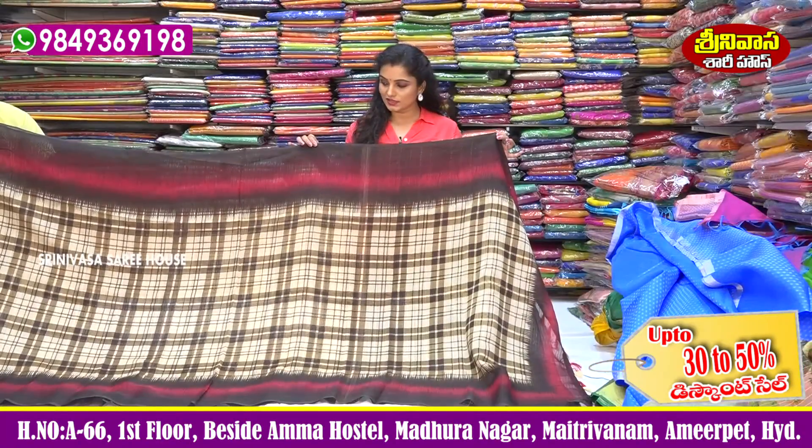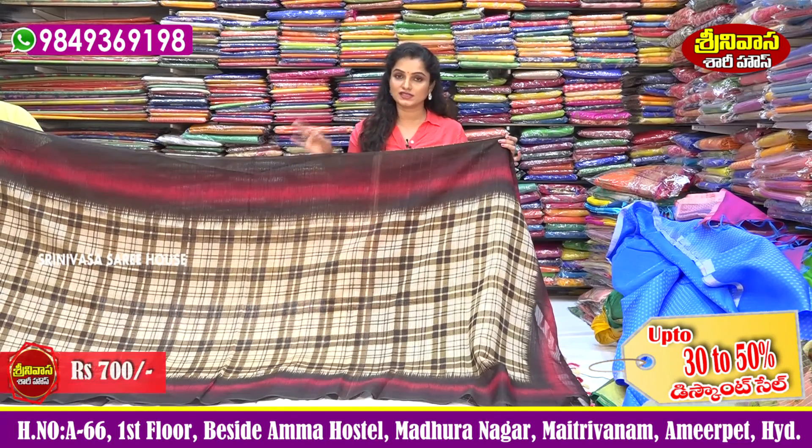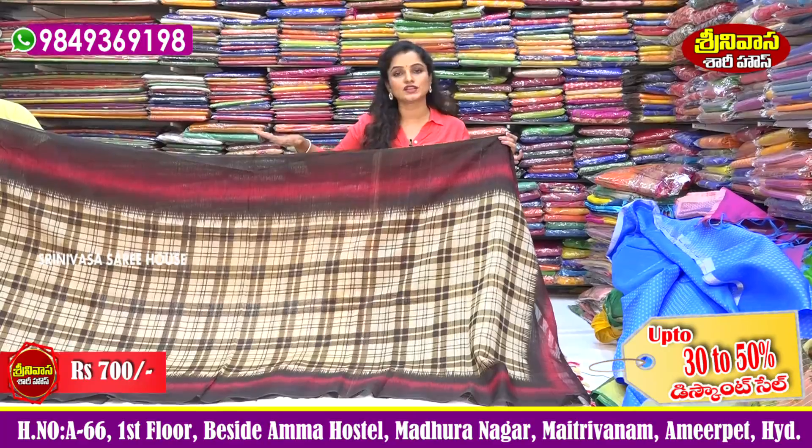Next, I have a very good variety of jute printed style, only 700 rupees. Very elegant.